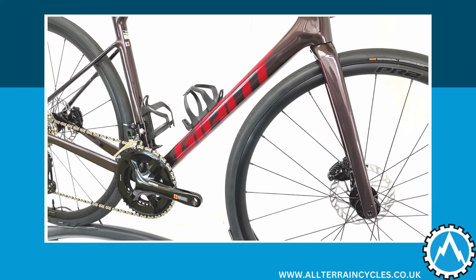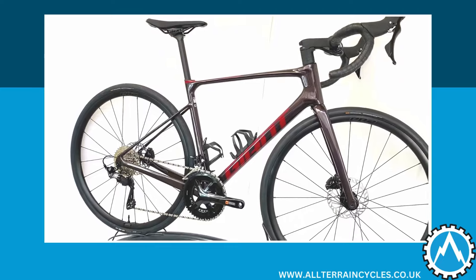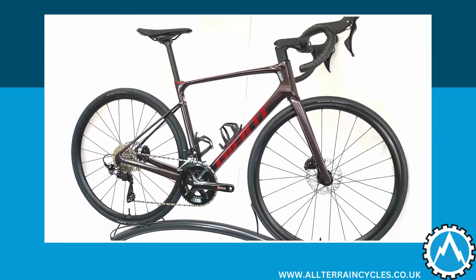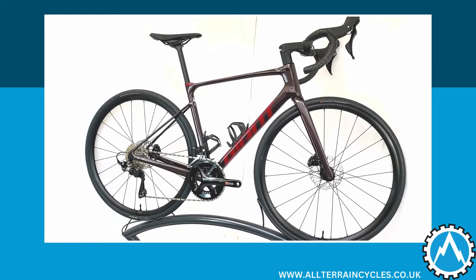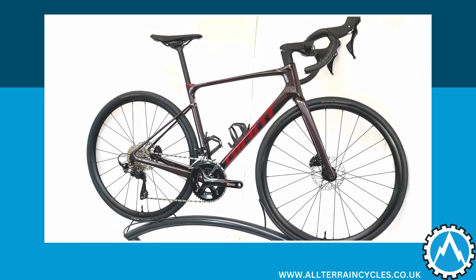So there we have it — Giant's Defy Advanced 2 Road Bike in Tiger Red. You can find more information about the bike on our website. If you found this video useful we'd appreciate if you could give us a like, and for more content remember to subscribe to our YouTube channel. Thank you.